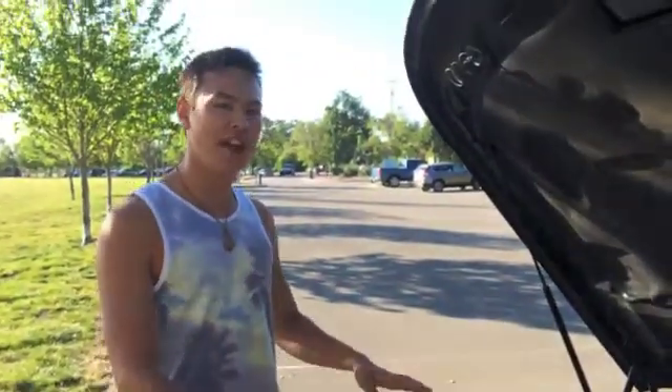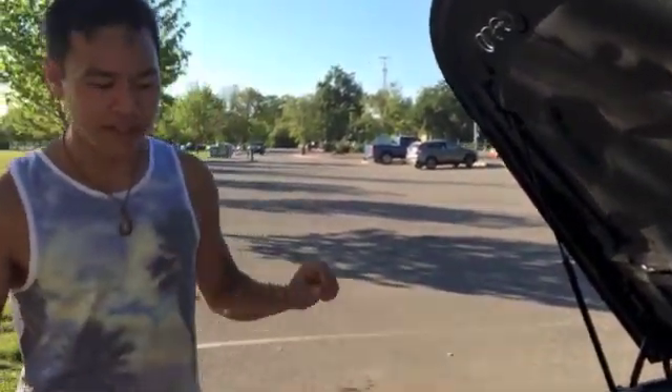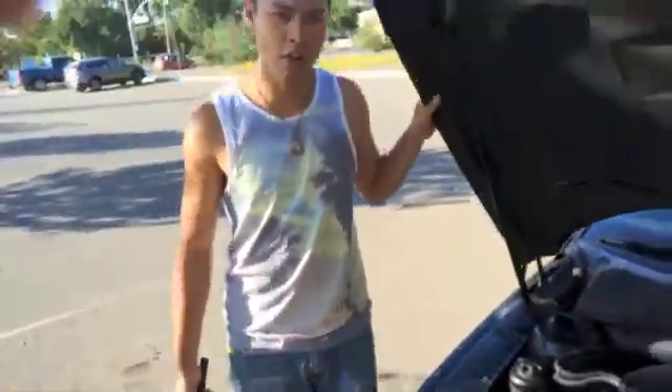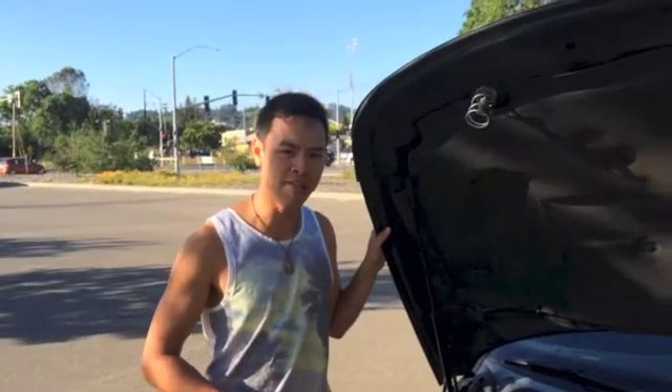Now, of course, this here does not make 400 horsepower, I don't believe. However, it is a mighty fine automobile. Please come down to Sharky McStevenson's Auto Emporium and buy a Saab 95 Aero today.